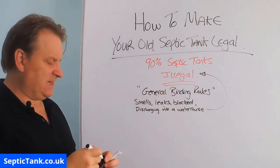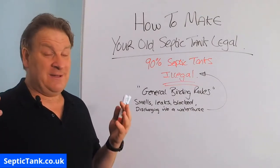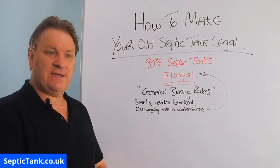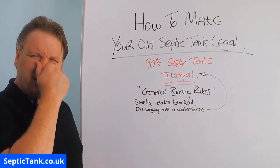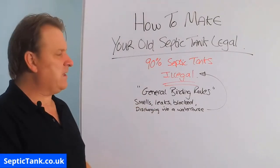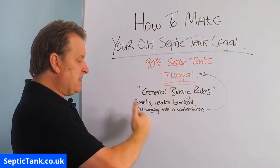Why did the government introduce these new rules and regulations? Basically they want to stop septic tanks from polluting the countryside and make the United Kingdom a cleaner place. You can't blame them — many septic tanks discharge raw sewage into streams and soil, it bubbles up, kids are playing in it, and neighbours are complaining about the smell. These are quite responsible reasons when you look into them.